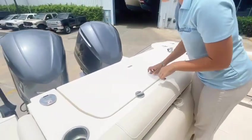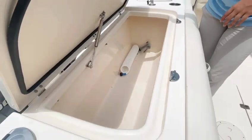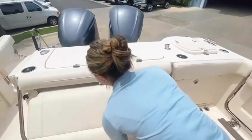Right here we have our transom fish box, which has a massive amount of storage, and our aft seating right below.